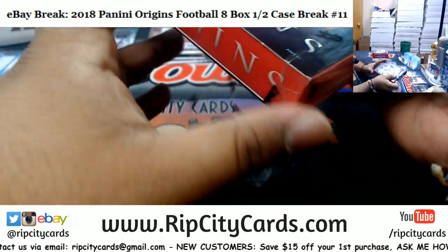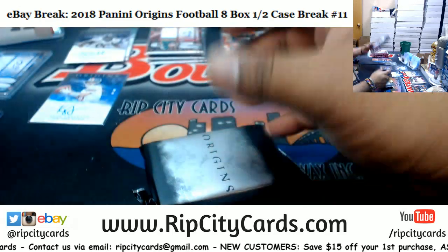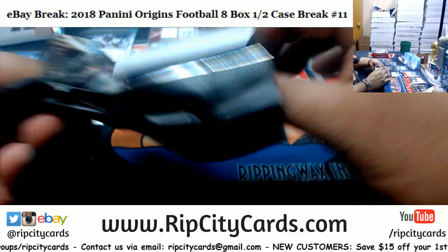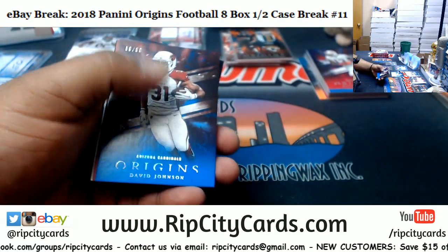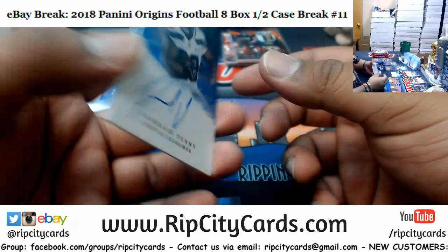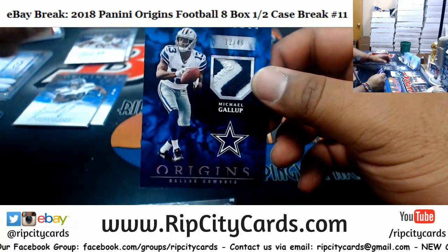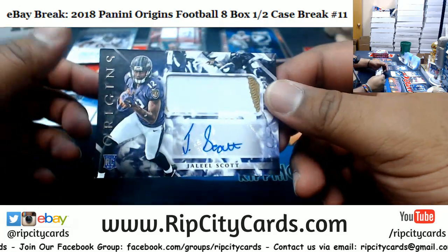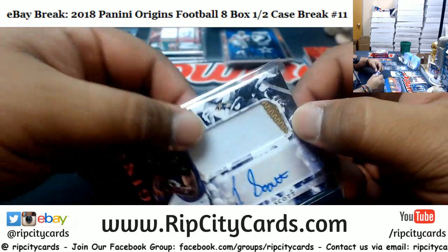Booklet! I want to see a booklet, it's been a while - I'm due for one. Roethlisberger Steelers, McCoy Bills, David Johnson 99 Cardinals, Jarvis Landry 299 Browns. Rashad Penny Seahawks autograph to 49. Michael Gallup of the Cowboys patch to 49. Rookie patch auto for Jaleel Scott Ravens - two-color patch there, not numbered though.